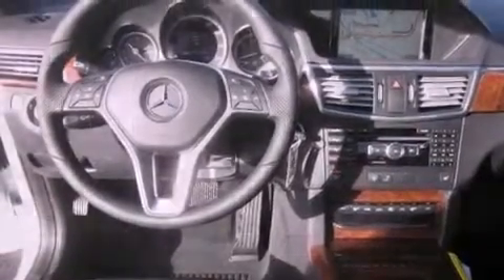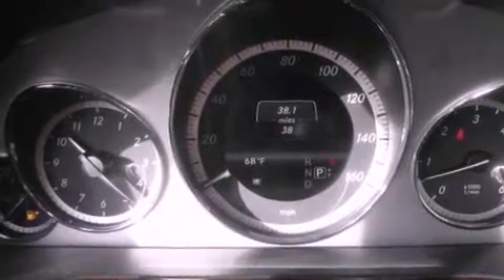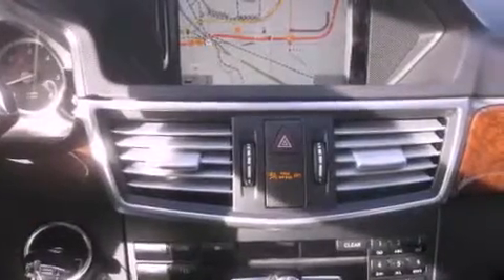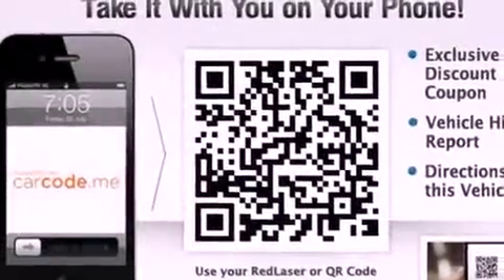Air conditioning with automatic climate control, cruise control, steering wheel mounted controls, a leather-wrapped steering wheel, an engine immobilizer theft deterrent system, fog lamps, traction control, an anti-lock braking system, and heated side view mirrors.